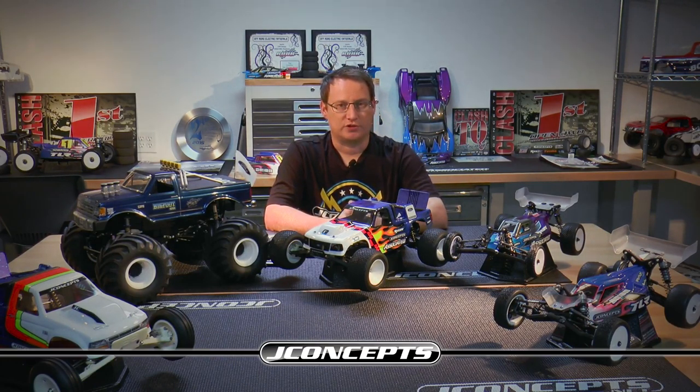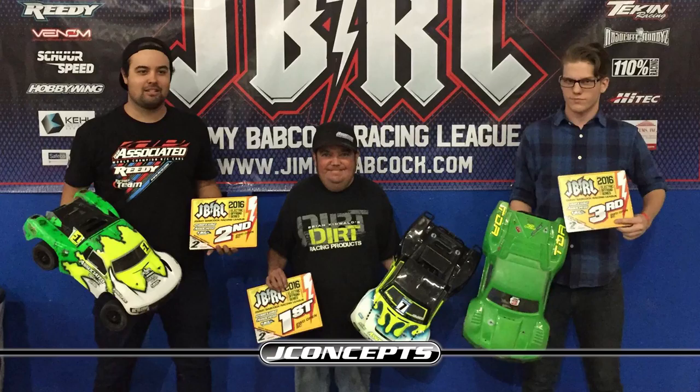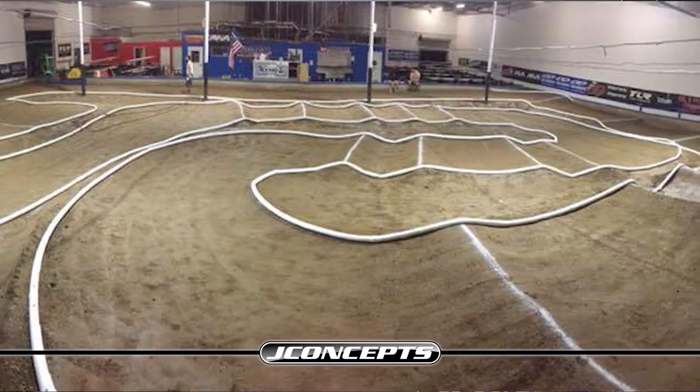Moving on to the JBRL, they had their round two event at SDRC in San Diego. Steven Hartson has been running the complete JBRL this year on the electric side — he took the TQ and win in the two-wheel mod class. Frank Groot took the TQ and win in the four-wheel modified class. Frank is an excellent driver, super quick, and he commented that the car was so good it practically won itself. As usual, the gold Dirt Webs is one of the best tires on the west coast on clay indoor tracks, working extremely well with Steven getting the win, Brent Telke in second, and Frank tearing it up with his TLR 22.4.